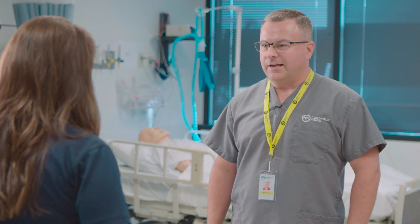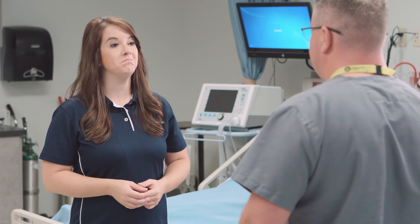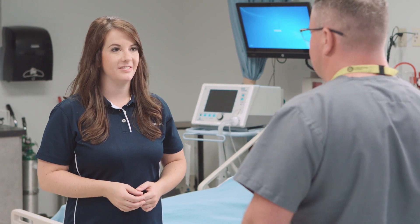My whole family is in medical. My sister-in-law has actually been a respiratory therapist for about 20 years, and before I came to school I was an EMT.